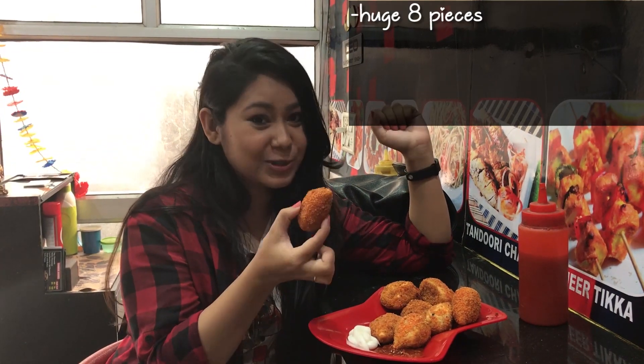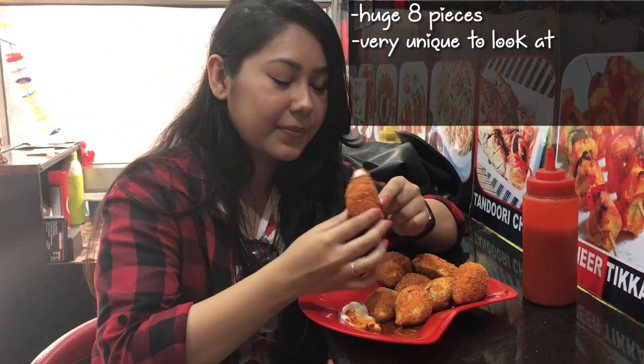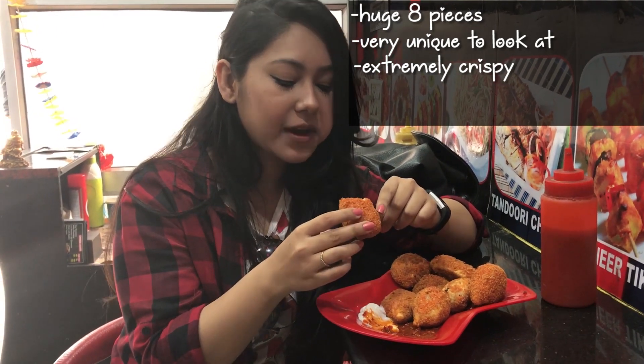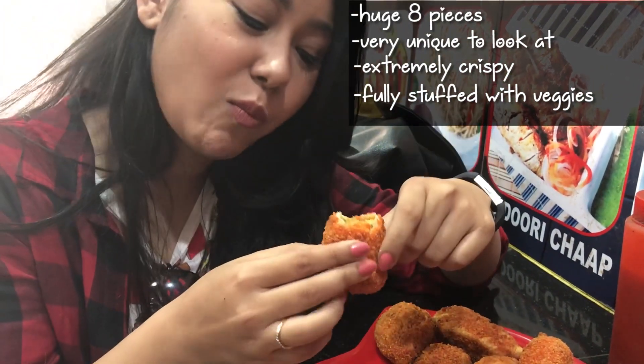My kurkure momos are ready. These are huge pieces of momos, almost looking like popcorn. Eight huge pieces for 90 rupees is quite a great deal, served with two sauces including the usual momo sauce. Let's dig in and mix these. It's yum, quite nice — it has a lot of stuffing with actual paneer and onions. It tastes really good. Although I highly dislike kurkure, this is really, really nice. The crunch is complemented perfectly.